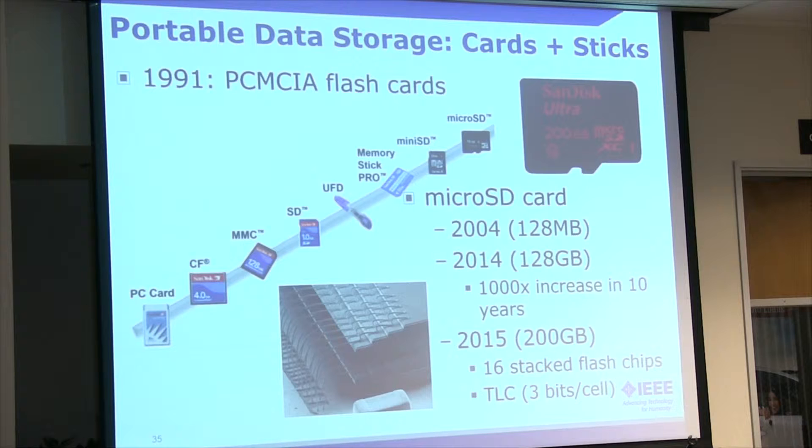Also, if you buy a regular full-size SD card these days, very often it's actually a microSD card inside of there, because they sell so many more of those. Kind of interesting.